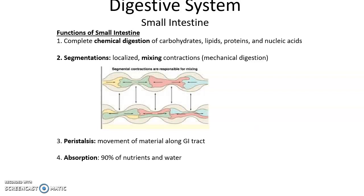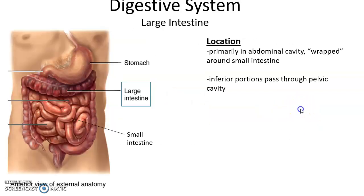Functions of the small intestine include chemical digestion of carbohydrates, lipids, proteins, and nucleic acids. Segmentation is the localized back-and-forth mixing of material as a form of mechanical digestion. Peristalsis moves food material along the entire small intestine. The small intestine is responsible for absorption of about 90 percent of nutrients and water.